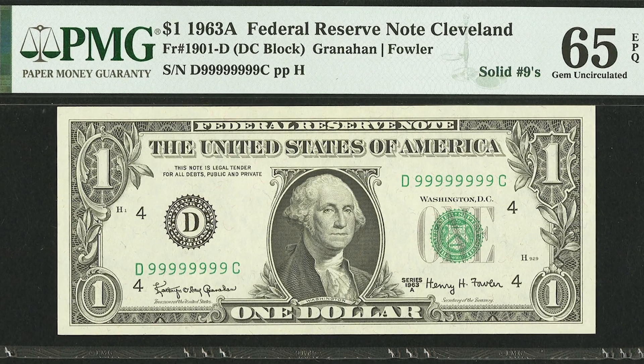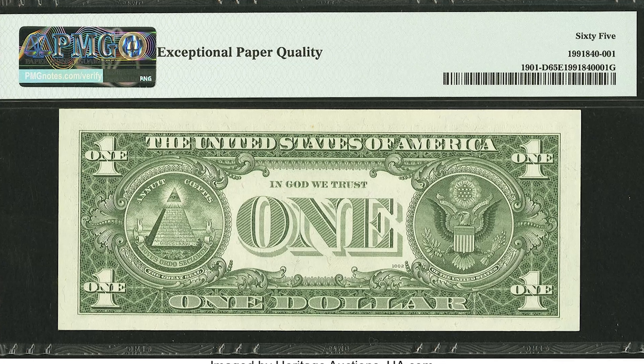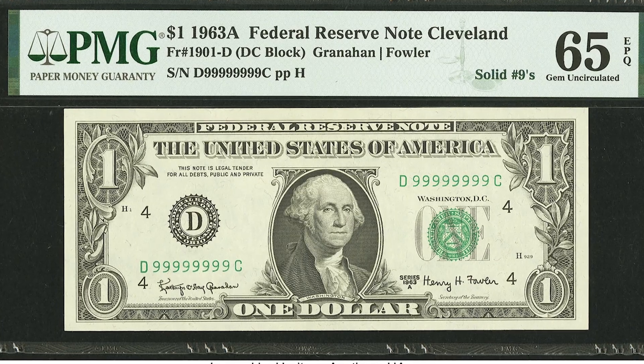This is a solid number nine serial number. If you ever come across a solid serial number note like this — it could be serial numbers one through nine, just solids — you're in for a treat, because this note sold for $16,800.